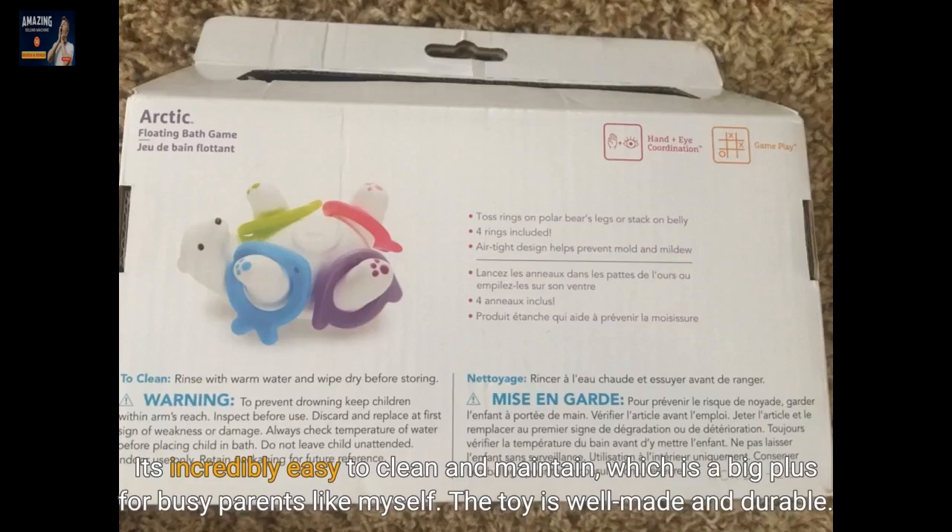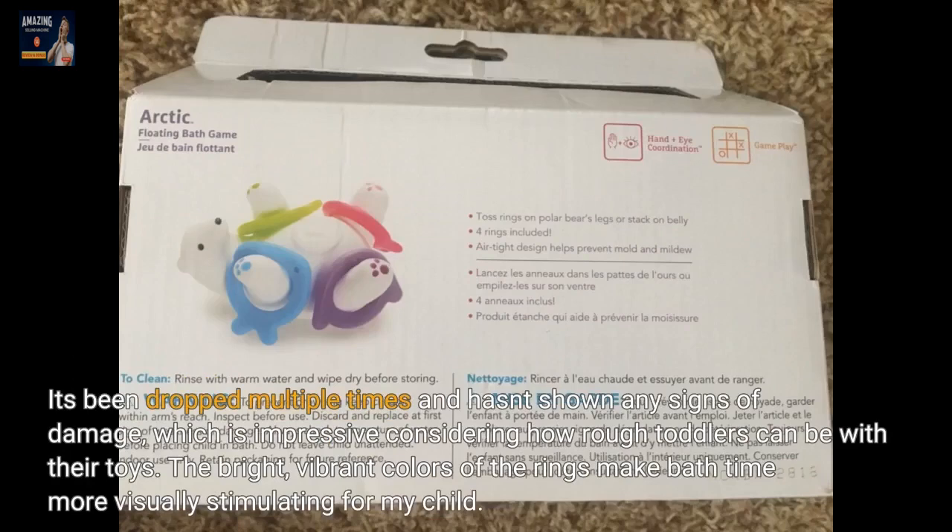The toy is well made and durable. It's been dropped multiple times and hasn't shown any signs of damage, which is impressive considering how rough toddlers can be with their toys.